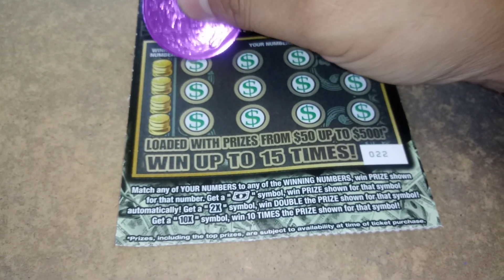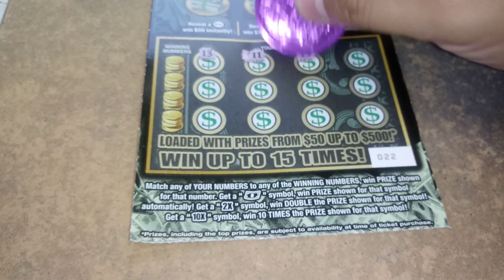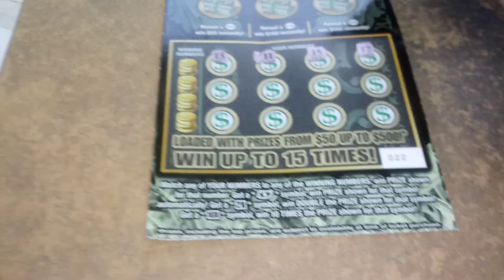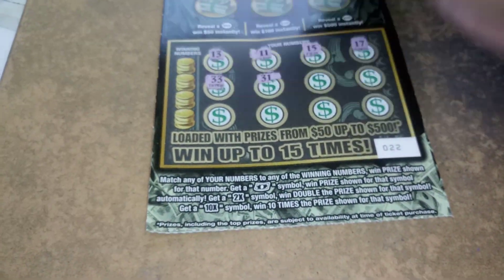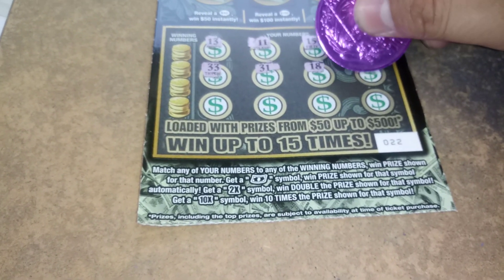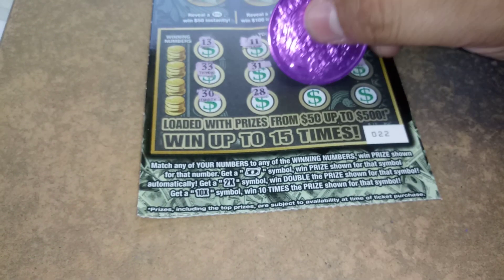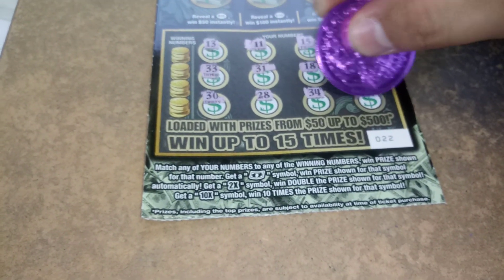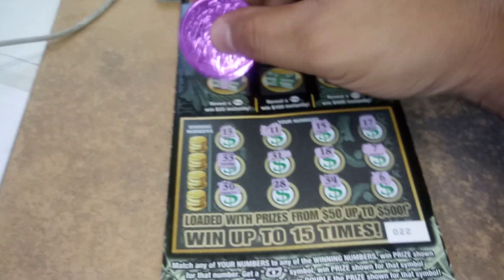Can we get any symbols? 13, 11, 15. 10x would be nice. 17, 33, 31, 18, 7, 30, 28, 34, and 6. No symbols, no duplicate numbers.